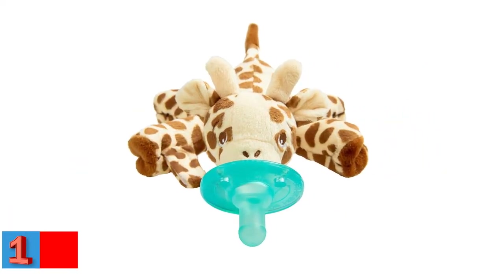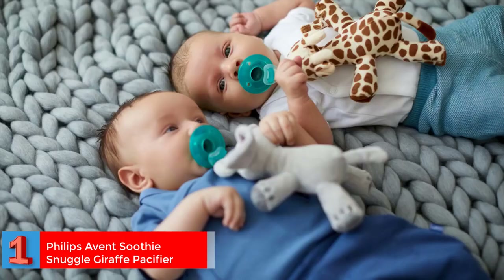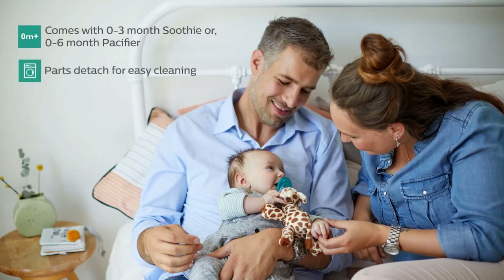Number 1. Best BPA-Free: Philips Avent Soothy Snuggle Giraffe Pacifier. If you are looking for a lightweight plush toy that doubles up as a pacifier, look no further than the Philips Avent Soothy Snuggle Pacifier. Easy to hold for babies, these colorful and attractive toys can be used to distract your child from commotions.